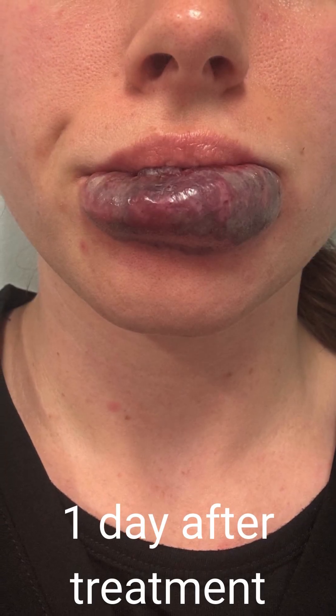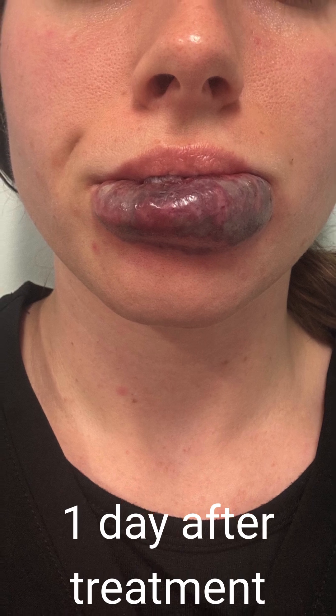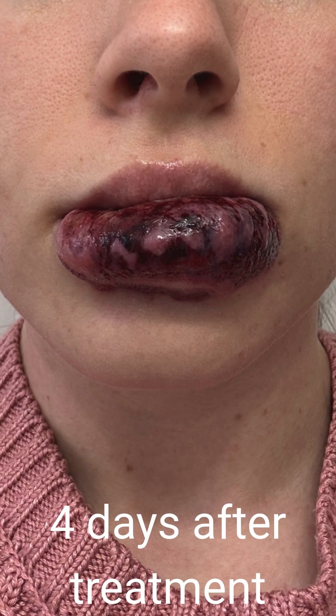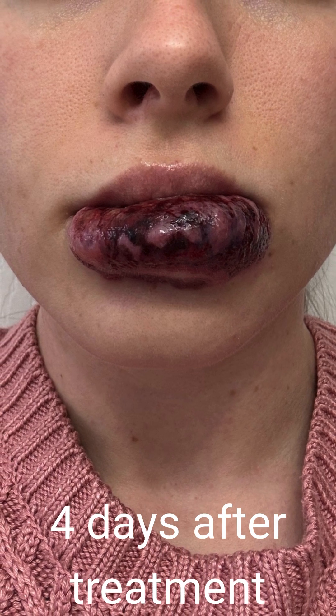The energy is absorbed by your red blood cells inside those extra vessels, and the energy turns into heat, safely breaking them down without harming the surrounding skin — and that's the beauty of all lasers.